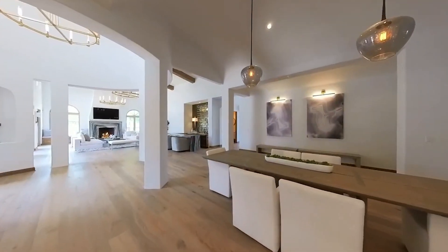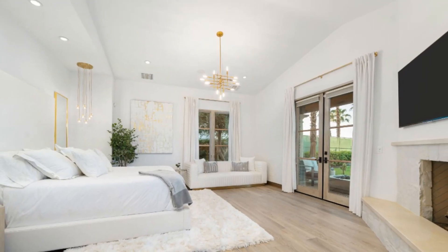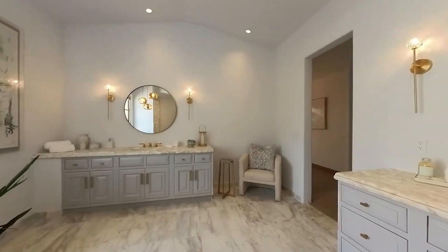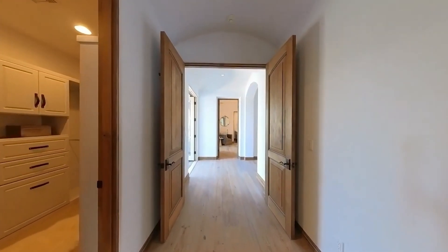On the main floor you will also find the master suite that features a fireplace, a TV, plenty of space, sitting areas, and access outside to your backyard with beautiful golf views. You also have an amazing master bathroom with dual vanities, a large shower, a bathtub, and a beautiful design.